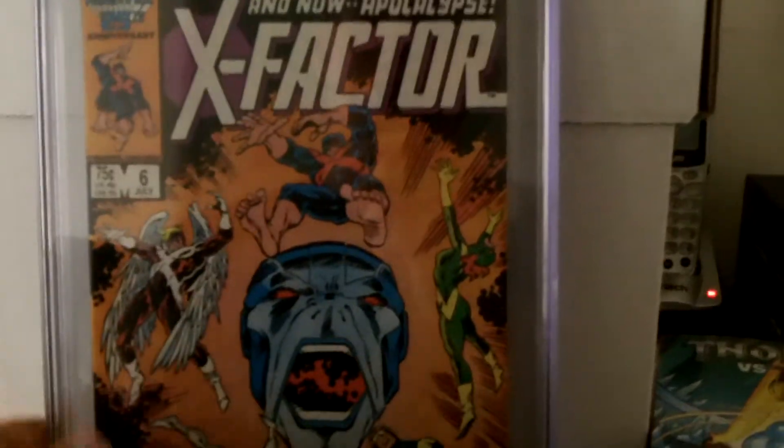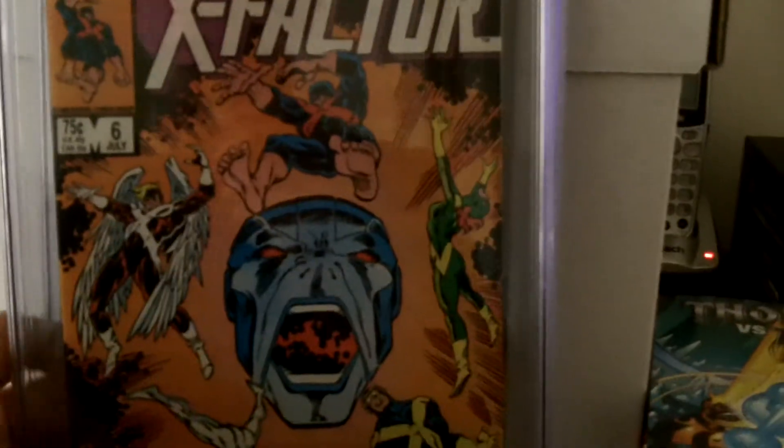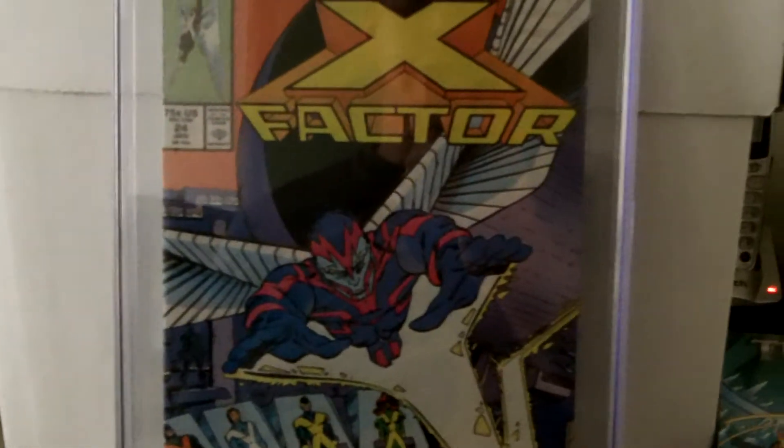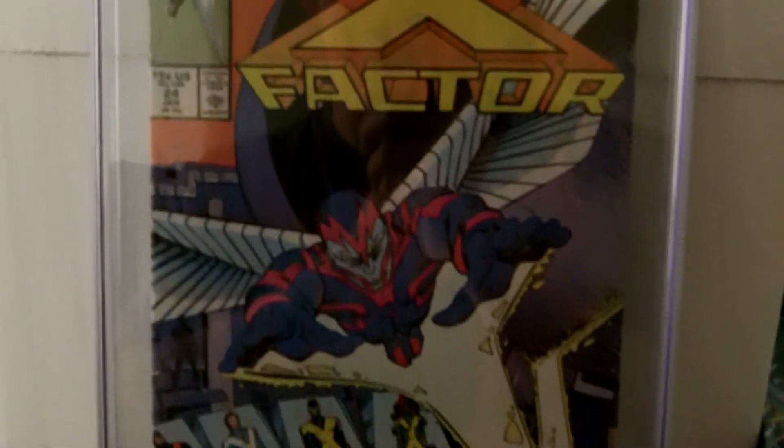The guy shipped it great — it was in all kinds of bubble wrap and packaged nicely. The next book that I got was the first appearance of Archangel, and this is X-Factor 24. This is also a 9.6.